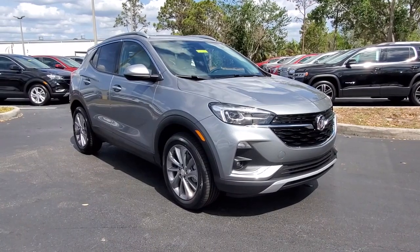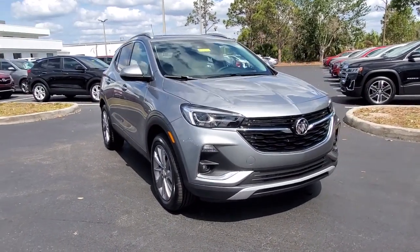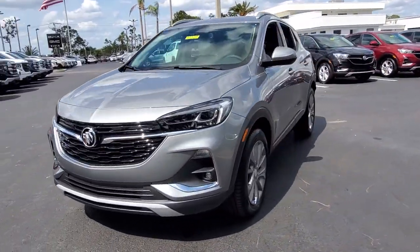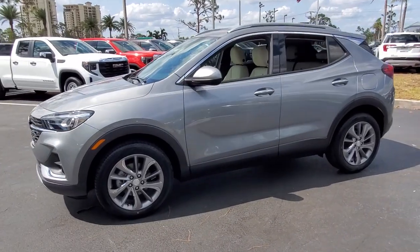Look no further than the 2023 Buick Encore. Have fun getting where you need to go in the sleek and nimble Encore, the small luxury SUV with a can-do attitude.